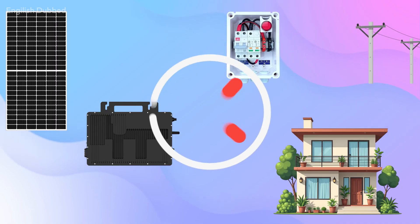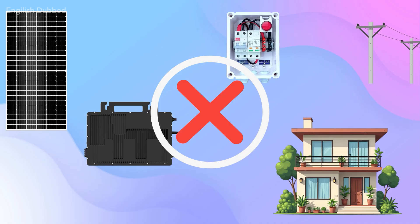As soon as the grid goes off, they stop working. Because of this, even if solar power is available during the day, we cannot use it. Our electricity bill does not reduce, and none of our home appliances work during a power cut. But the JioSpark micro-inverter solves this problem.